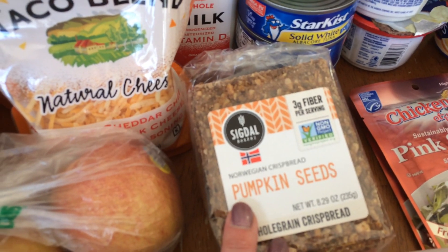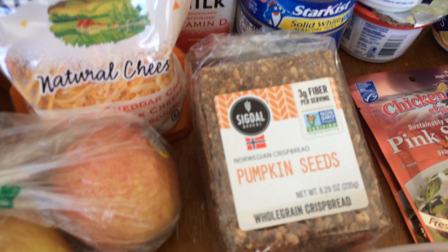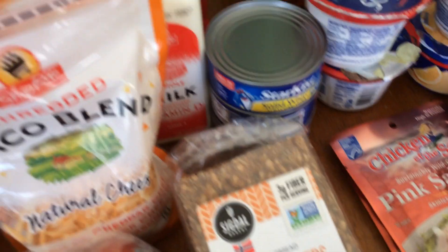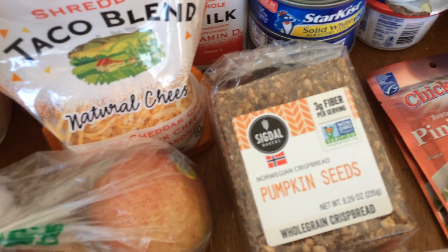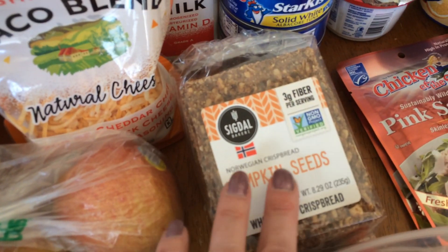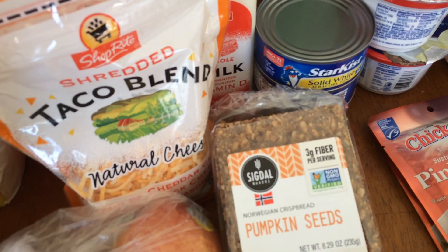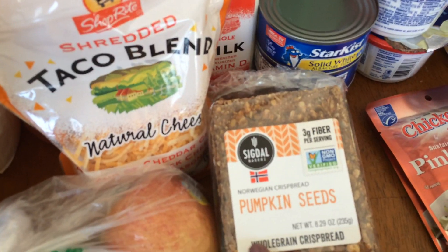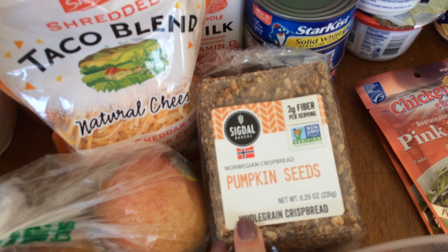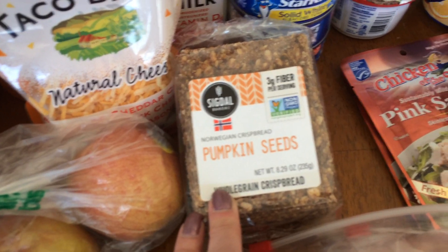This was something I found at the deli. It's like a flatbread — Norwegian crispbread. It was $4.99, but it has fiber and pumpkin seeds. I thought it would be a good snack with peanut butter, cottage cheese, or regular cheese instead of sweet snacks, which I'm trying to avoid all throughout the week during Lent, hopefully to lose a few pounds.